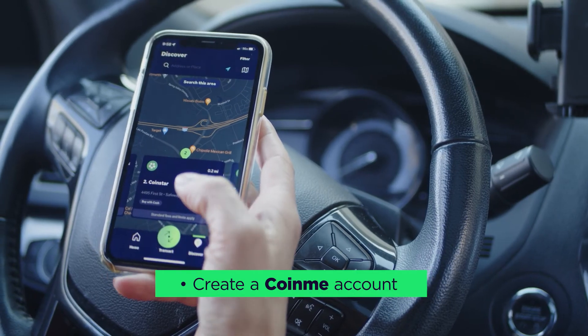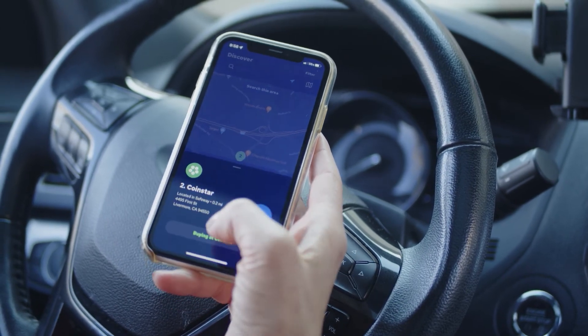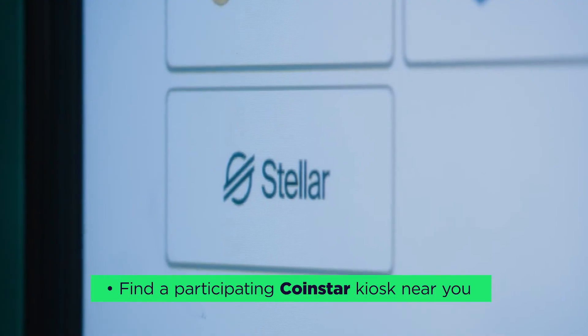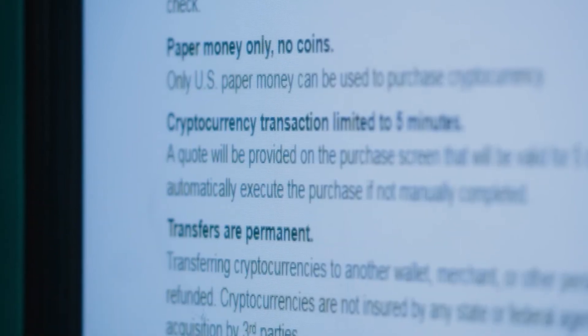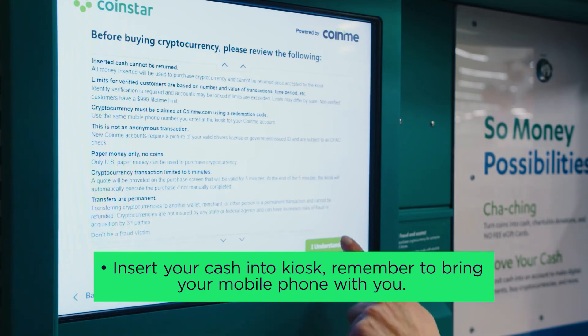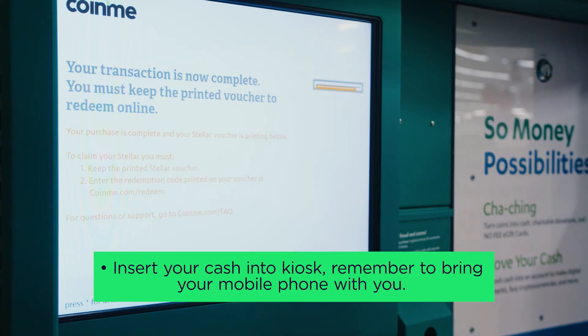Here's how. Step one: create a Coin.me account. Simply download the Coin.me app or head over to coinme.com to get started. Step two: find a participating CoinStar kiosk near you. Coin.me now powers over 10,000 CoinStar kiosks around the country where you can find Stellar Lumens for purchase with cash. Step three: once you get to the kiosk, simply insert your cash into the machine. Remember to bring your mobile phone with you during the transaction, and note that these machines don't accept physical coins for cryptocurrency.